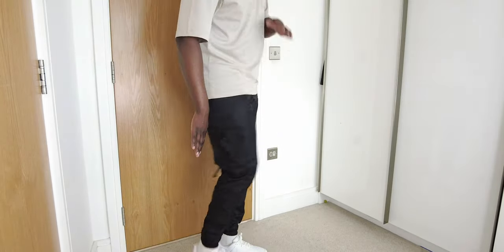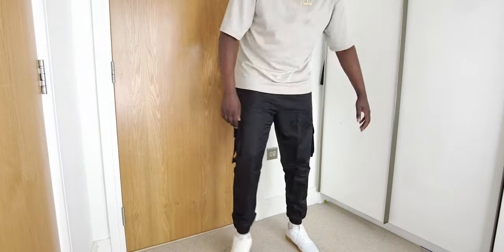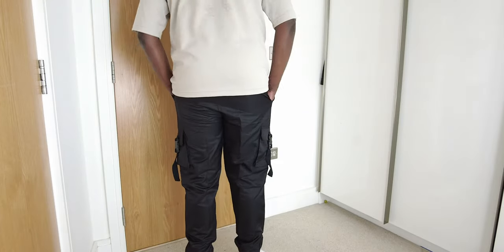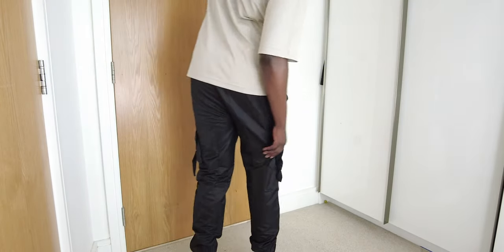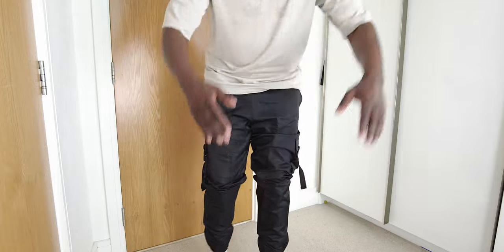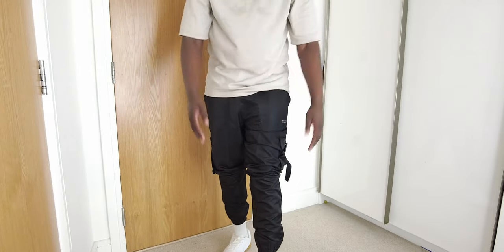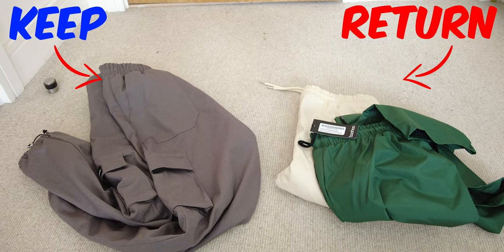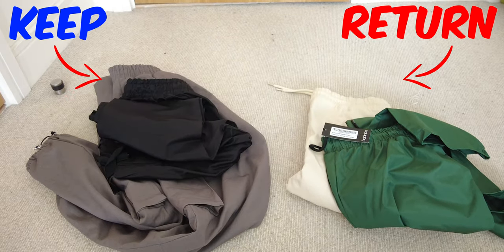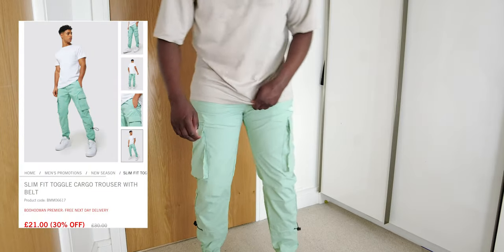The nice cuff allows you to see your trainers or sneakers. These are the perfect combination between sweatpants and cargo trousers — they look like cargo trousers but fit and feel like sweatpants and you'd never tell the difference. At 19 pounds you can't go wrong. These are definitely a cop — make sure you check out the links in the description, these are running out fast. These ones, boys, you're going to keep.